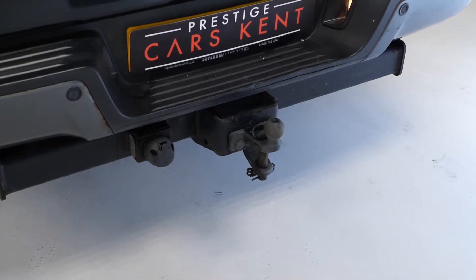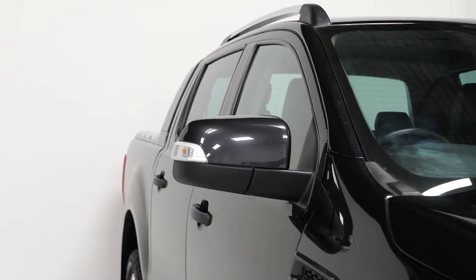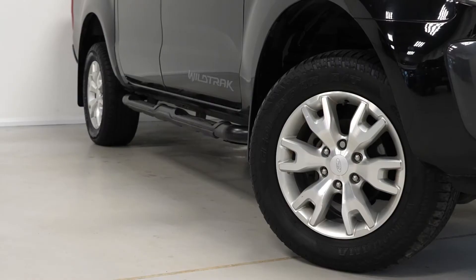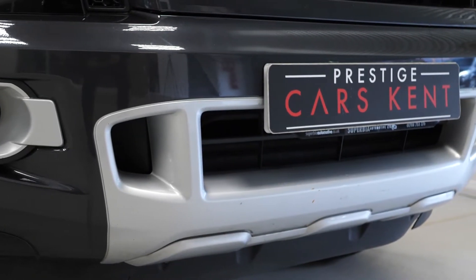You've also got the optional tow bar fitted to the rear. You can see some of the standard Wildtrak exterior features shown here with the dark grey trim features. You've got the silver alloy wheels and the contrasting silver trim as well.